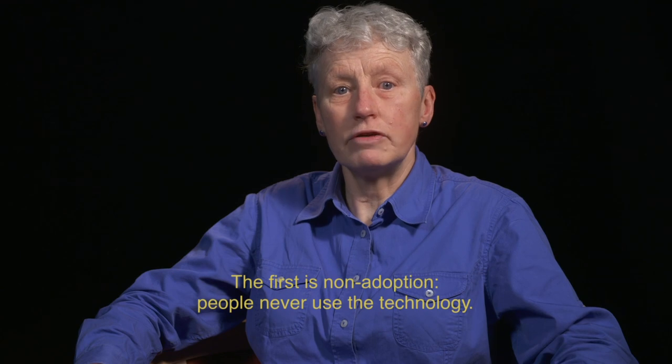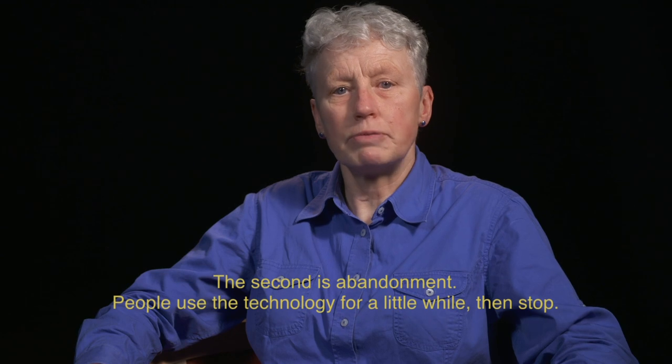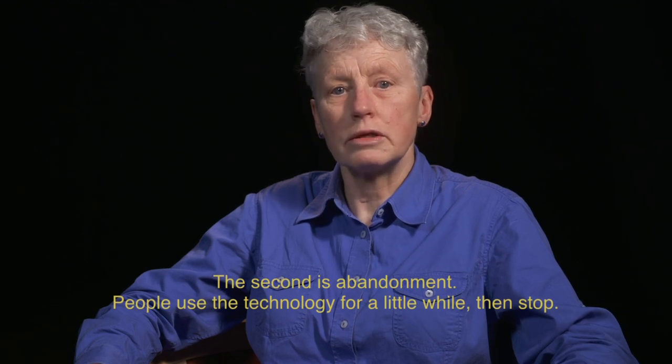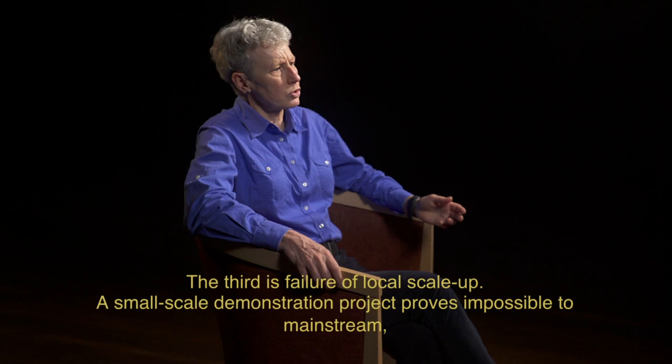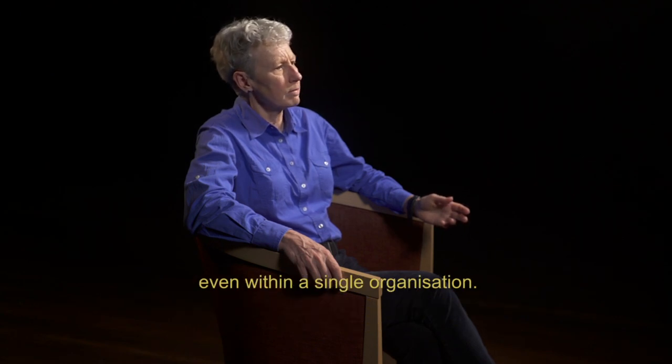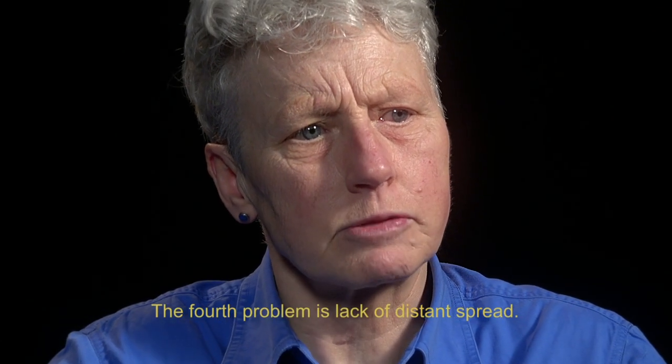People never use the technology. The second is abandonment — people use the technology for a little while and then stop. The third problem is failure of local scale-up: a small-scale demonstration project proves impossible to mainstream, even within a single organisation.